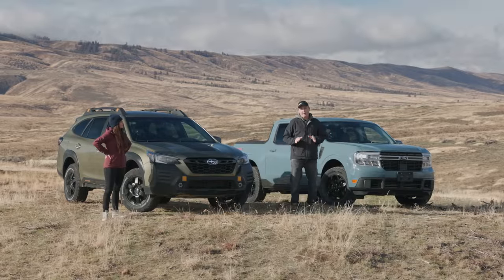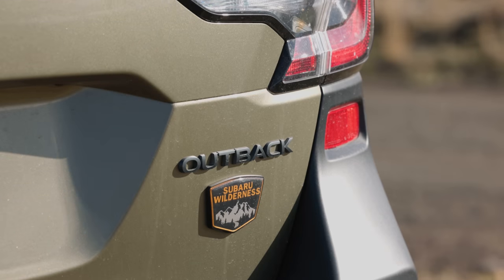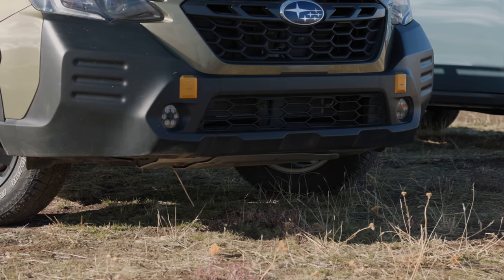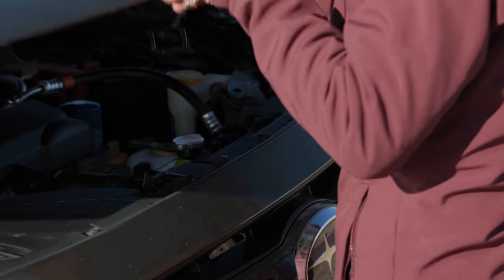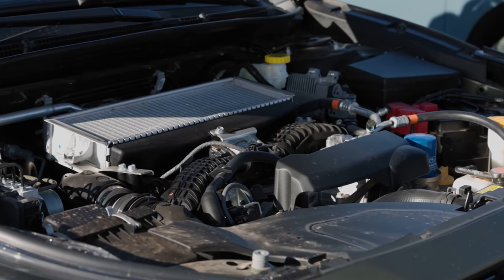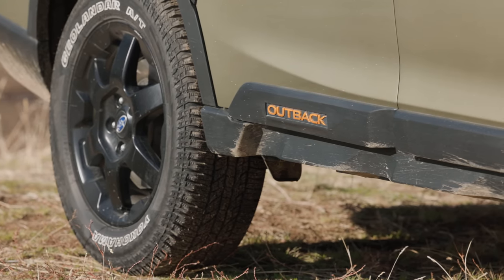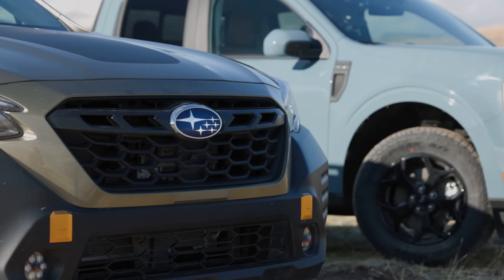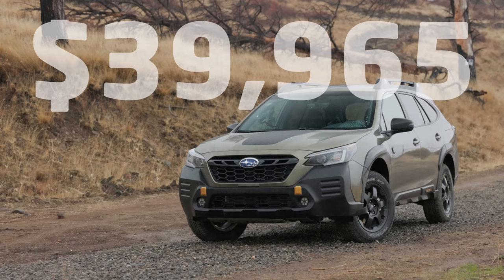Before we head out into the wilderness, let's take a look at what we have here, starting with the Subaru Outback. This is the new 2022 Subaru Outback Wilderness. It comes standard with 9.5 inches of ground clearance and Yokohama Geolander all-terrain trail tires. Under the hood is a 2.4-liter Boxer turbo engine, good for 260 horsepower and 277 pound-feet of torque. Price as it sits here with options: $39,965 U.S. dollars including destination.